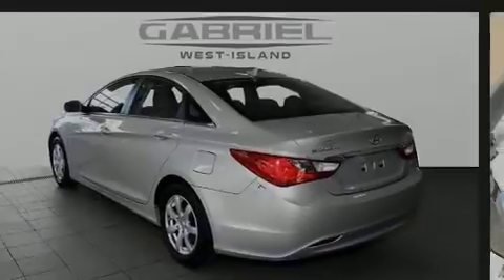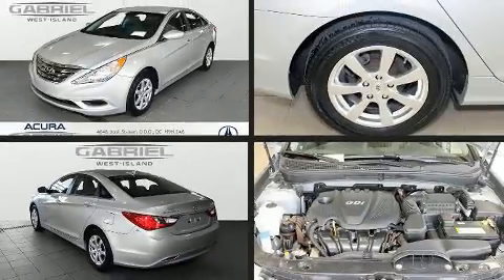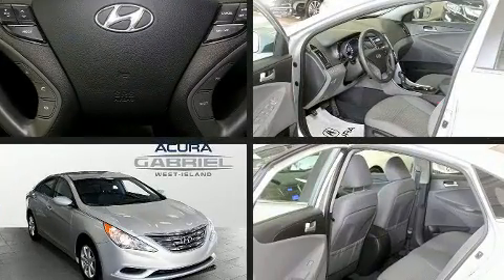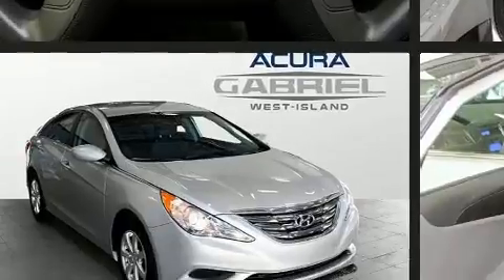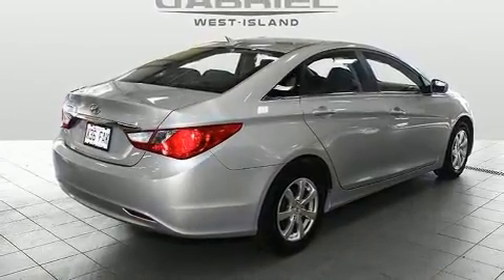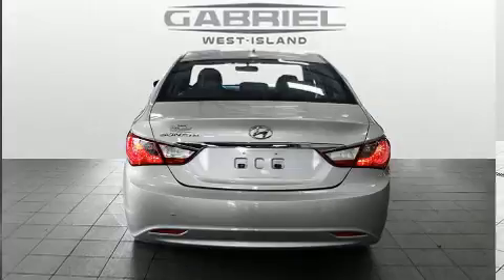Outstanding design defines the 2013 Hyundai Sonata. This four-door, five-passenger sedan still has less than 35,000 kilometers. It features an automatic transmission, front-wheel drive, and a 2.4-liter four-cylinder engine.